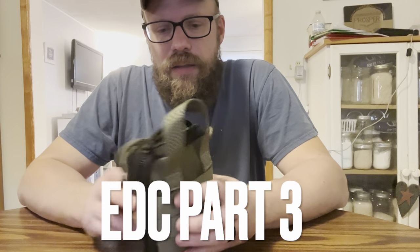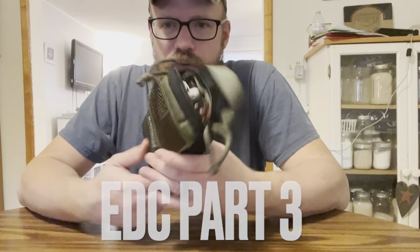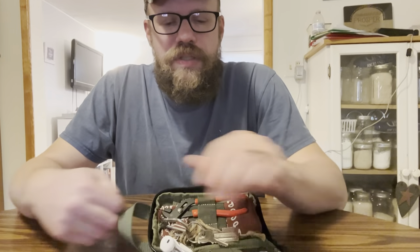This is probably the one I reach for the most because it's got more of the commonly used everyday items that somebody would probably use. So in this one, this is what I got set up.